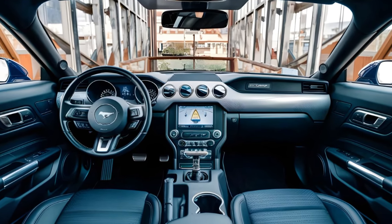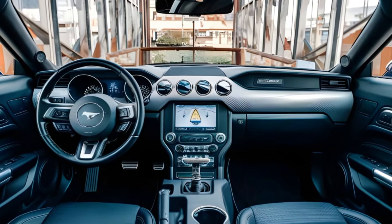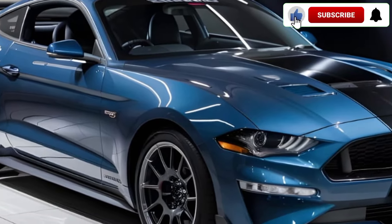The center console houses an eight-inch touchscreen for the infotainment system. You'll also find a premium sound system for that perfect cruising soundtrack. Now let's talk about what really makes this Bullitt gallop.